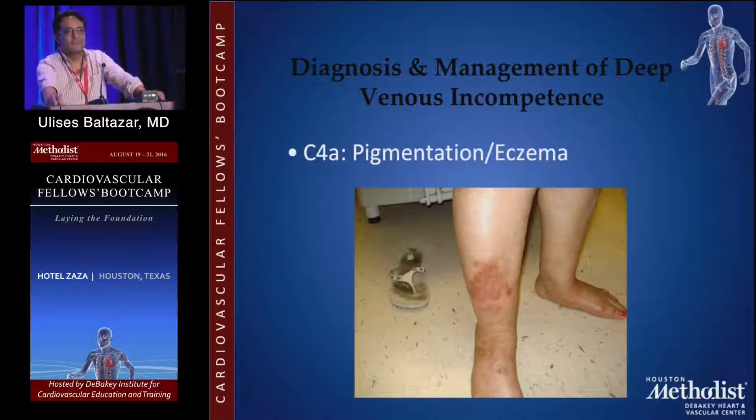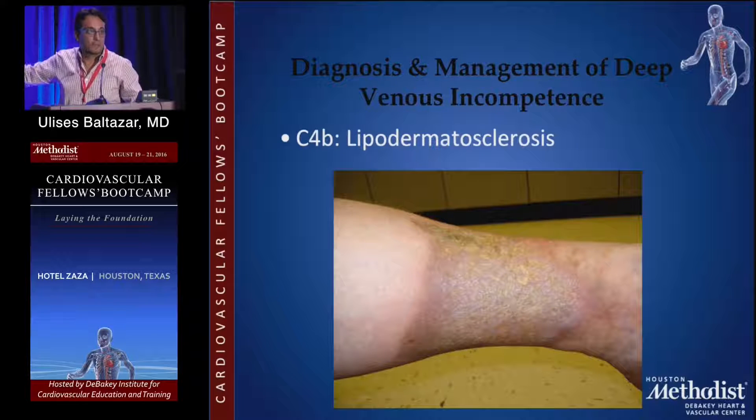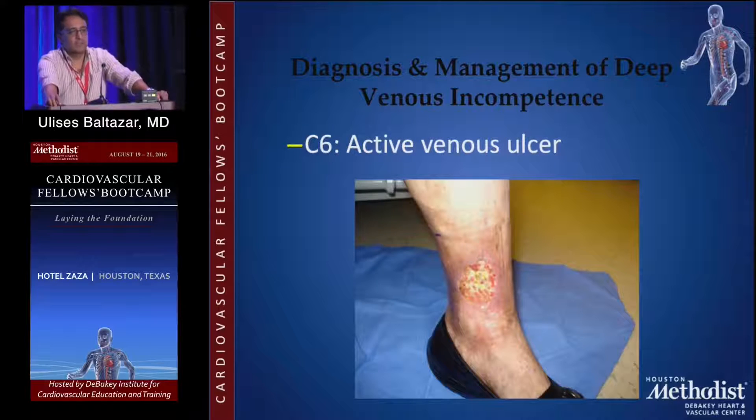C4 is eczema or pigmentation. C5 is lipodermatosclerosis — this is a tricky thing because we don't know what causes it, and therefore we don't know how to treat it. It goes up and down; sometimes patients have severe pain, almost like a reflex sympathetic dystrophy — they can't tolerate the sheets of the bed or the water of the shower, and sometimes it goes away. It's very important to identify lipodermatosclerosis, because the first question patients are going to ask is: can we reverse this? The answer is no. The objective is to halt it, stop it, and hopefully keep control of the symptoms. C5 is a healed ulcer, and C6 is an active venous ulcer.